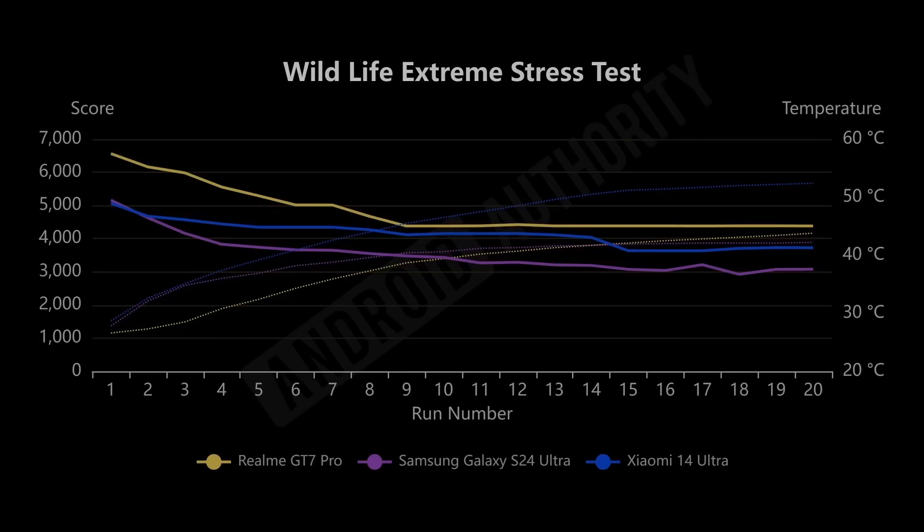It's important to look at stress testing — what happens when you run Wildlife Extreme not just once, but twice, three times, ten times, twenty times? This graph shows the performance after each iteration. The Realme GT7 Pro scores 6,563 on the first iteration, and then after nine runs the performance drops off due to thermal throttling. The processor heats up, and eventually it has to slow down because it can't sustain such a high temperature. By the end it drops down to 4,380 — a 33% decrease in performance over 20 runs.